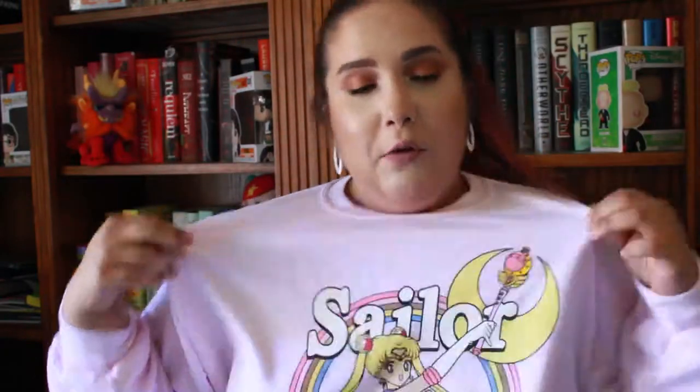I love how it's literally 85 degrees outside and I'm in here wearing a sweater, but I wanted to be cute for the video, so let's just rock it. Pain is beauty.